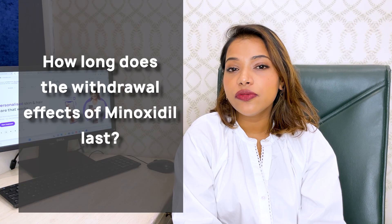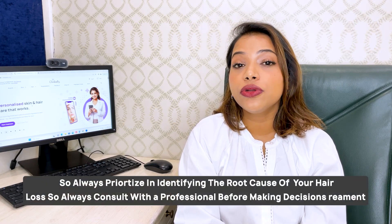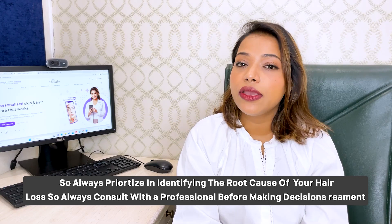How long do the withdrawal effects of minoxidil last once you taper off? It can last anywhere between a few weeks to a few months. The rate of hair growth will resume to what it was prior to the commencement of treatment. Depending on your own hair growth cycle and the duration you have been applying minoxidil, the severity of withdrawal effects can differ from person to person. Always prioritize identifying the root cause of your hair loss, and speak to a physician or dermatologist before starting or stopping minoxidil.